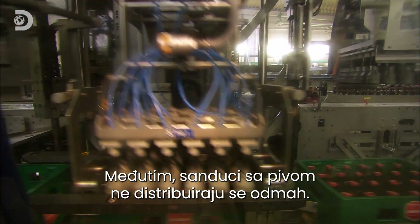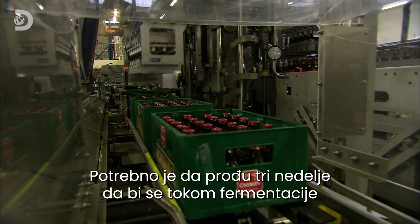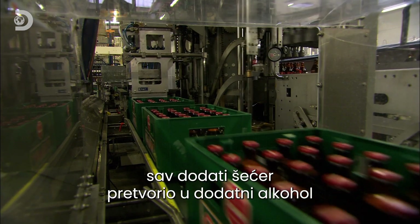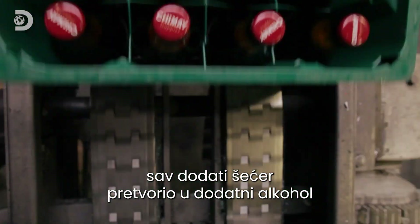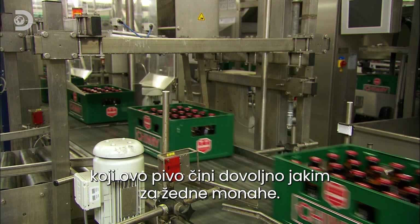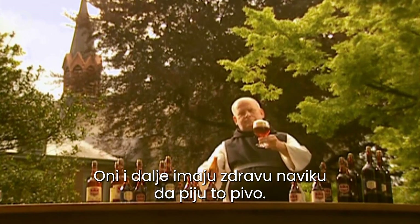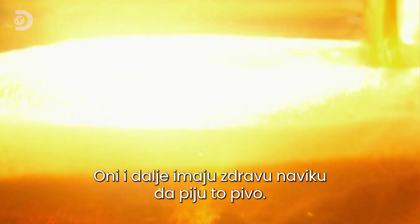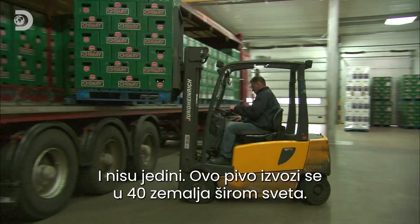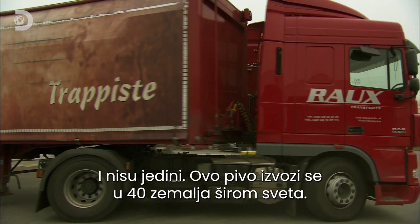However, the crates are not sent out straight away. It takes around three weeks for the fermentation process to completely convert the added sugar into the extra alcohol content required to make a beer strong enough for thirsty monks, who retain a healthy habit for drinking it. And they're not the only ones — it's also exported to 40 countries around the world.